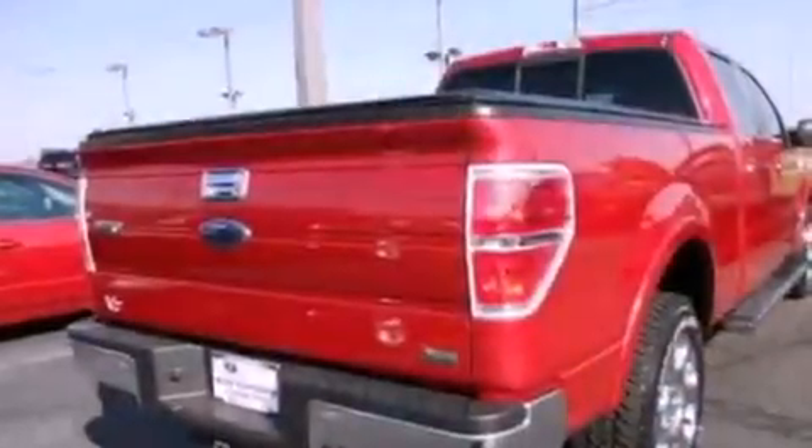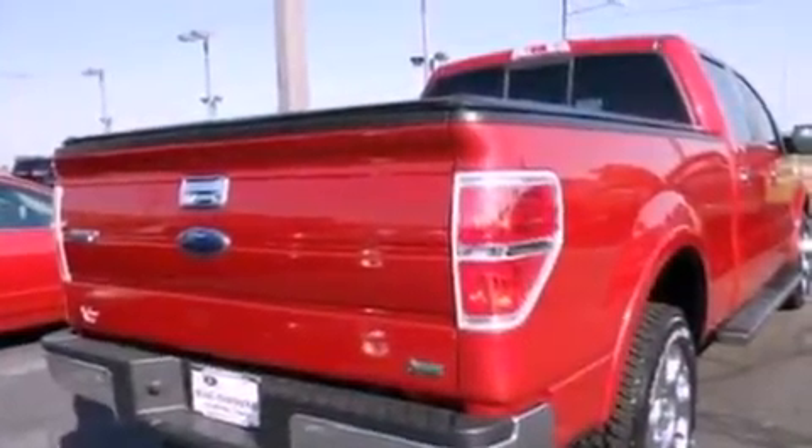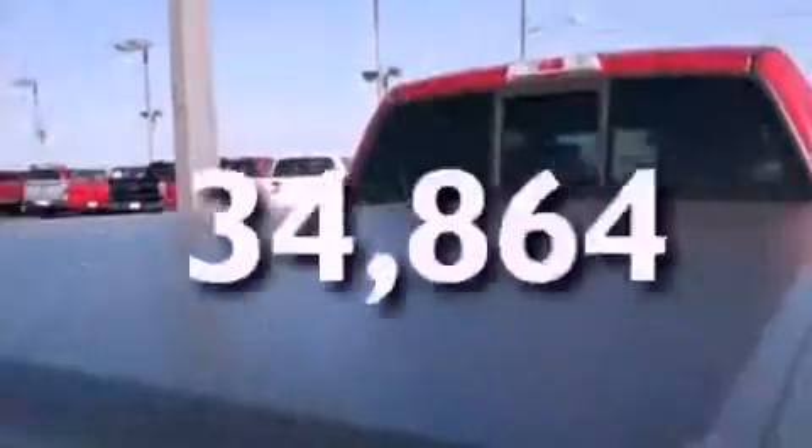An anti-lock braking system, side curtain airbags, door reinforcement beams, and this vehicle has fewer than 35,000 miles on the odometer.